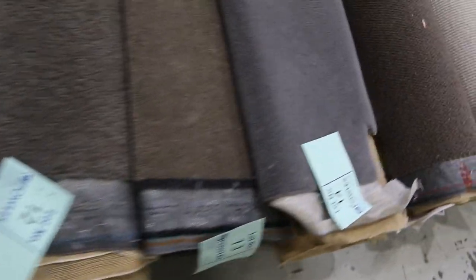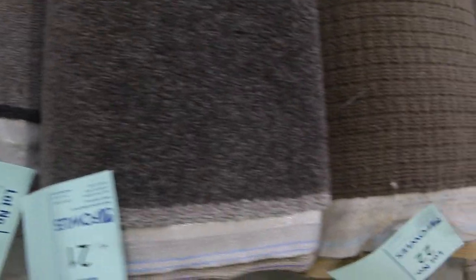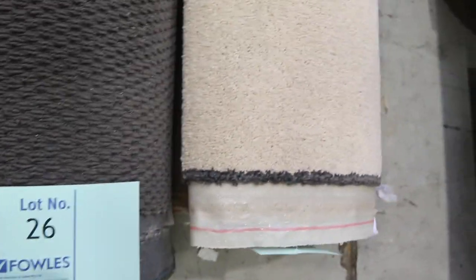That one's probably more like $40 but the rest of these are $30 a broadloom metre. We are talking the broadloom which is 3.66 metres wide for all these rolls, and they're varying lengths as I said before between 4 and 8 metres. So if you pick it up for $30 a metre, absolute steal there for most of those roll-ins and offcuts.